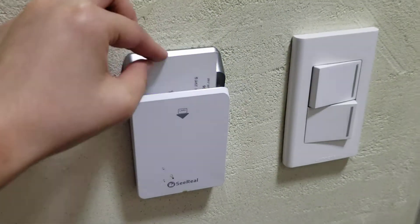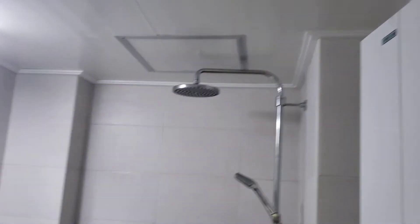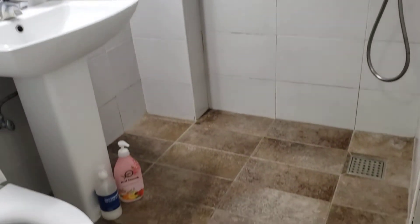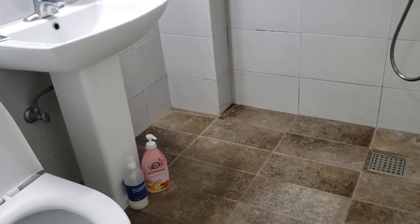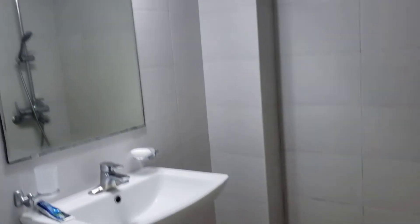We have the bathroom, so there's an overhead shower and a normal shower. It says free toiletries, but it's almost used-up shower gel and two-in-one shampoo. It's okay because it does its job.